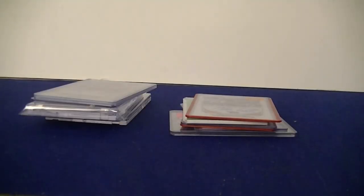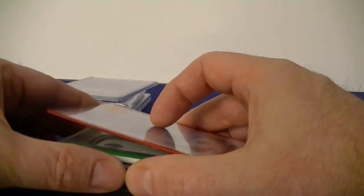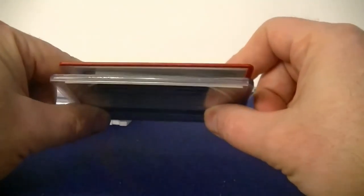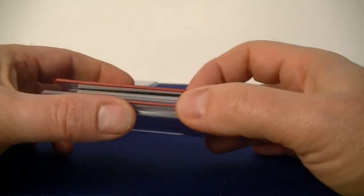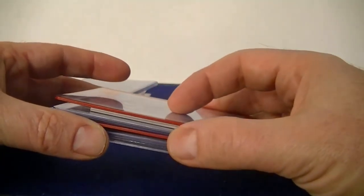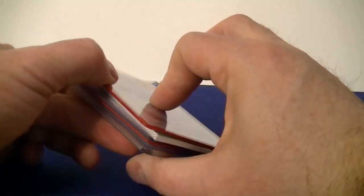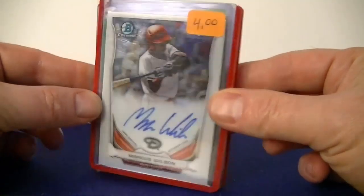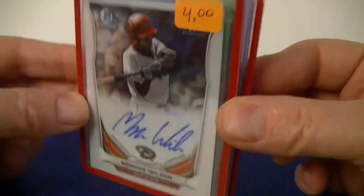Hello everybody, it's the middle SC and this is the start of my March mail days — the things I picked up during the month of March. The first thing I did is I stopped by my local card show shop and they had a box of 75% off. This box has been on there for a while, so I'm kind of mad at myself because I think I got the last pickings from the box.